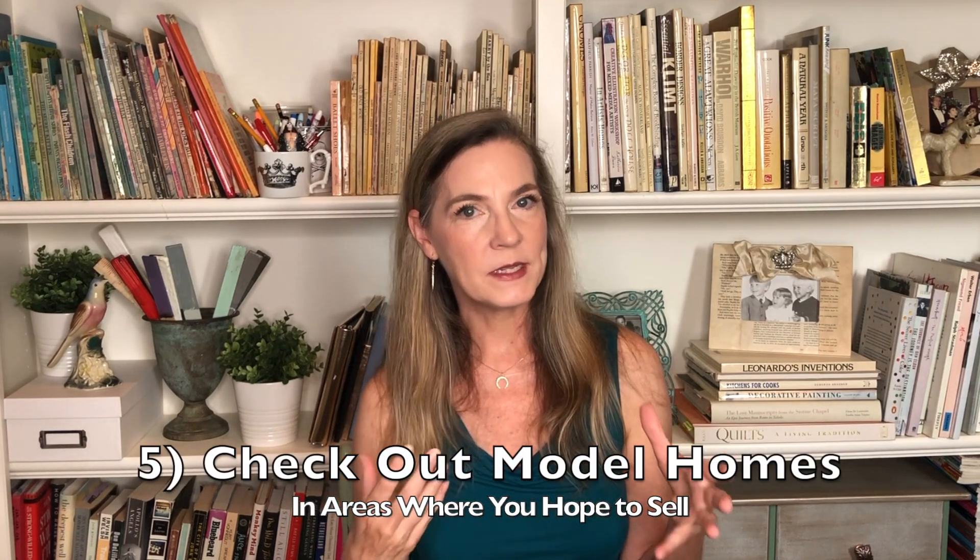Tip number five: make it a habit to walk through model homes in your area, particularly in nicer neighborhoods where you're hoping to sell. This gives you a feel for what people are looking for, what sells in your area, and what the trends are in furniture styles. Decorators for model homes have a good feel for what's up and coming in style while still being comfortable to the market they're selling to — they won't go so far avant-garde that nobody in the neighborhood thinks it's cool.